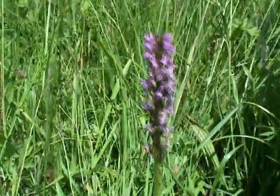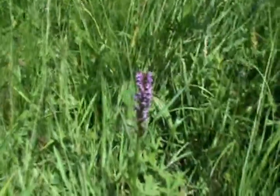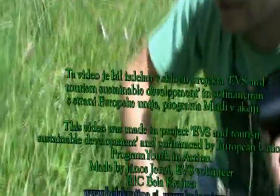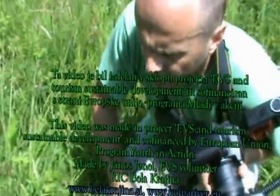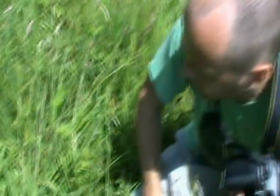In Bella Kraina we also have Dactyloriza sambucina on the ski slopes at Gacha, then Dactyloriza transilvanica, Dactyloriza maculata, and Dactyloriza fuchsii — those are very, very common.